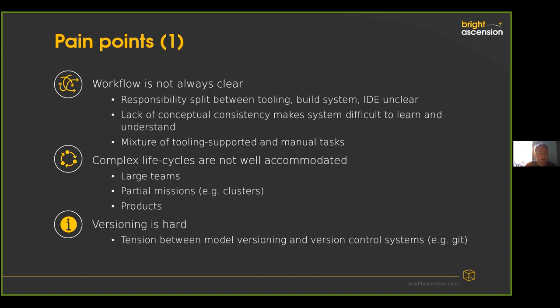We're increasingly applying this, and our customers are increasingly applying it, to complex systems — large-scale distributed systems, large teams, partial missions where developers may be working on a cluster within a constellation, and also products where the lifecycle of what you're working on is completely decoupled from the lifecycle of the mission. Versioning is really important: we need to capture the idea that there might be different versions of software component types coexisting in a system, because systems evolve over time and ground software particularly needs to accommodate that. During development, developers need to use a version control system such as Git, and squaring that circle between model-managed versioning and VCS versioning is tricky.